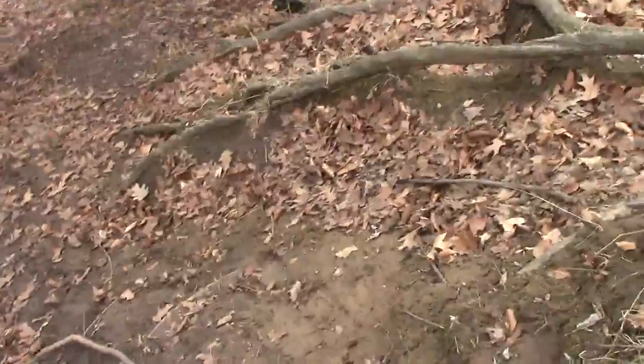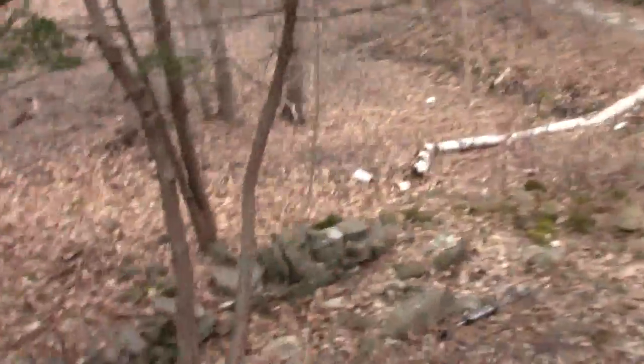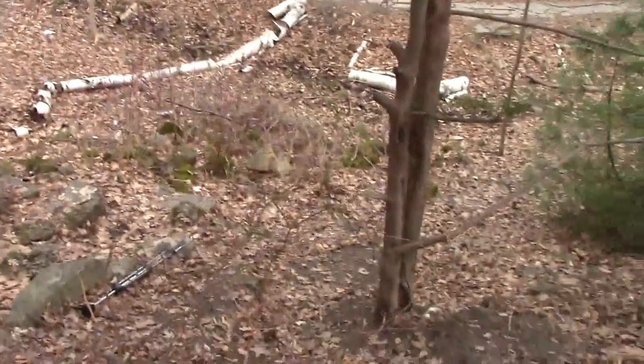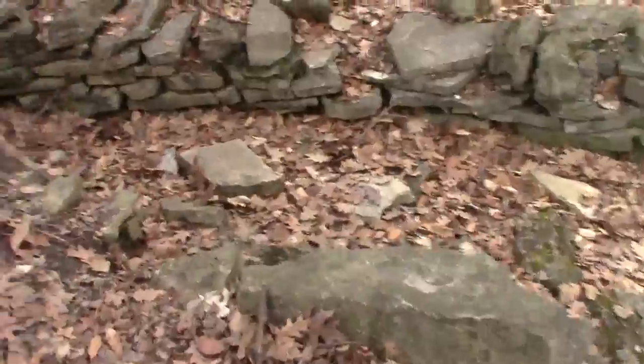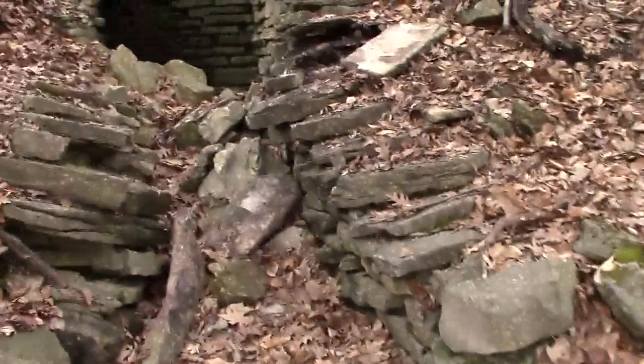Especially when you only have one hand to use because you're holding the camera with the other. And of course I'm not really wearing shoes meant for this — I'm wearing motorcycle boots, very hard soles. Not that I took my bike out here today.